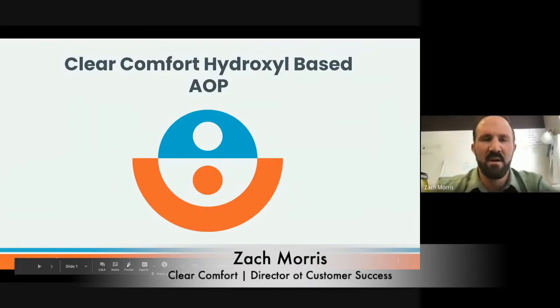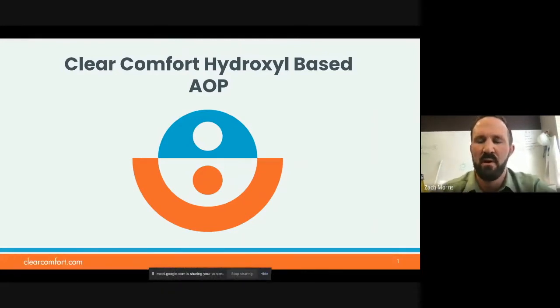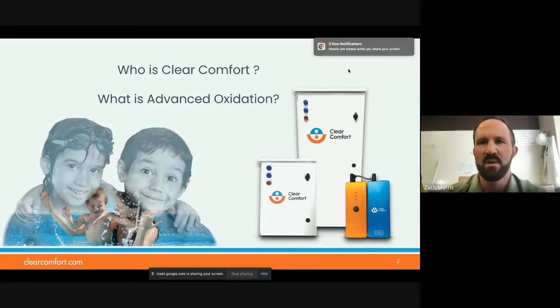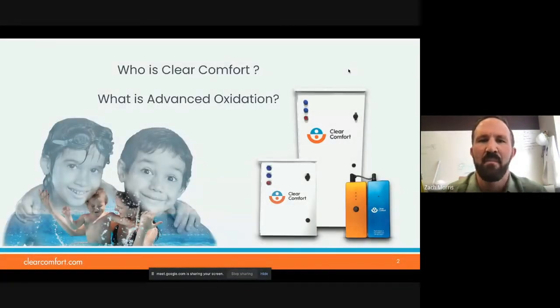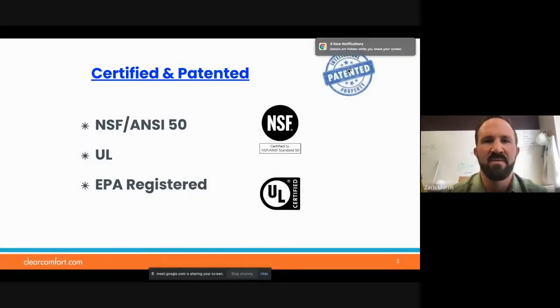Just here to give you an overview into who we are and what we do. Clear Comfort, we are an advanced oxidation process manufacturer — AOP. Advanced oxidation uses hydroxyl radicals to provide a very highly potent oxidation process. We've been around for about seven years now. We have NSF ANSI 50 certifications, UL, and we are EPA registered.